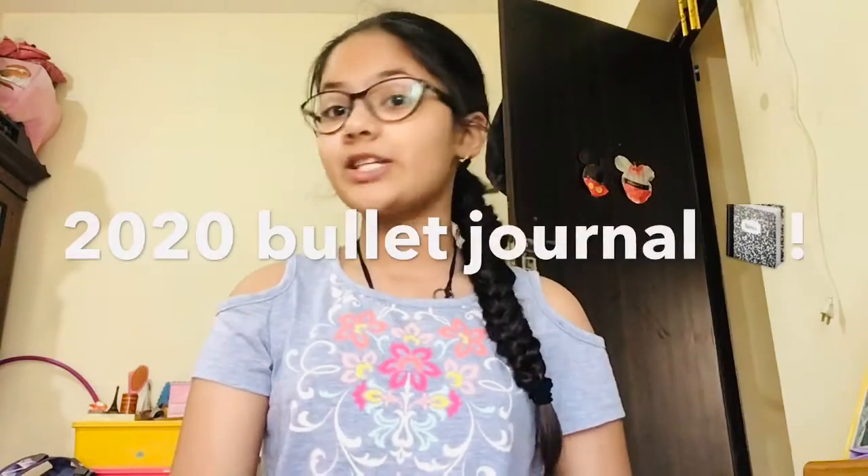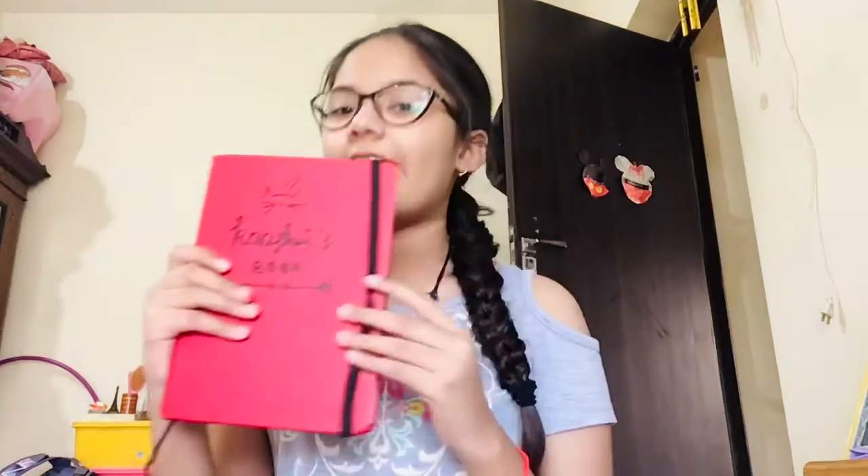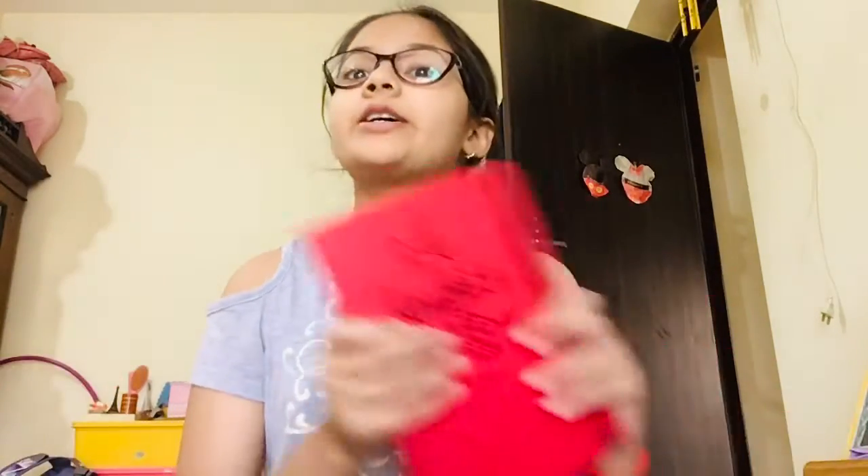Hey guys, it's Kashmir here. Welcome back to my YouTube channel. In today's video, I'm going to be showing you guys my 2020 bullet journal. But I'm only going to be showing you guys February's part, because otherwise if I include January and all the months I did earlier, it would take absolutely forever.